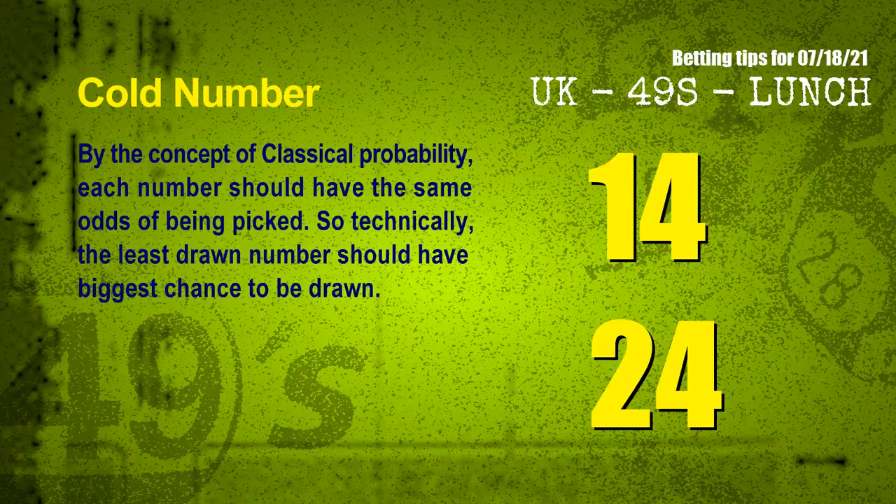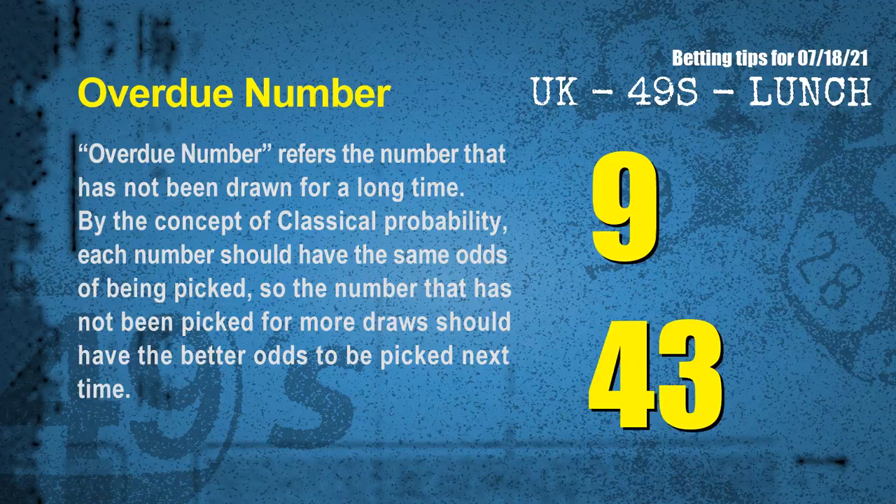In the end of this video we have two more tips for you: cold numbers and overdue numbers. By the concept of classical probability, each number should have the same odds of being picked, so the least drawn number should have the biggest chance to be drawn. We count thousands of results and find the coldest two numbers for next draw will be 14 and 24. The final information is overdue numbers — numbers that have not been drawn for a long time. The most overdue two numbers are 09 and 43.